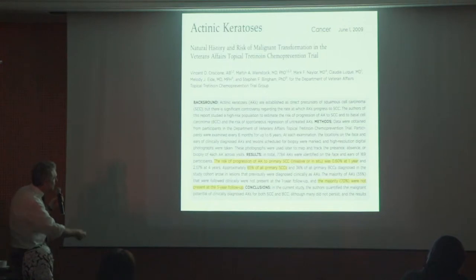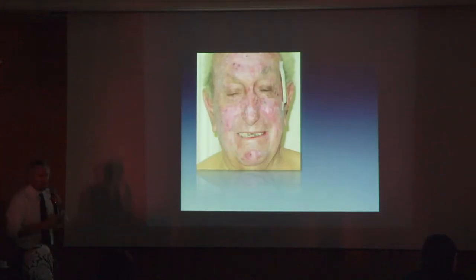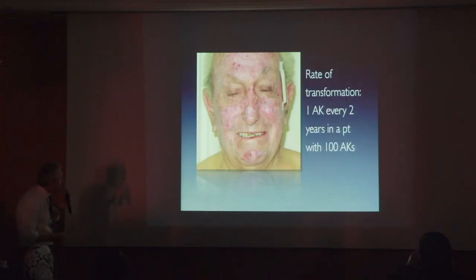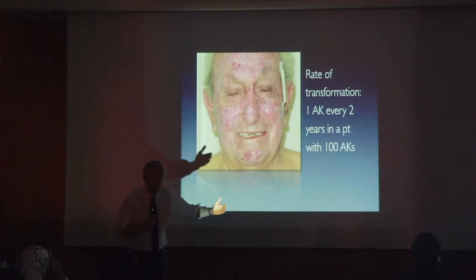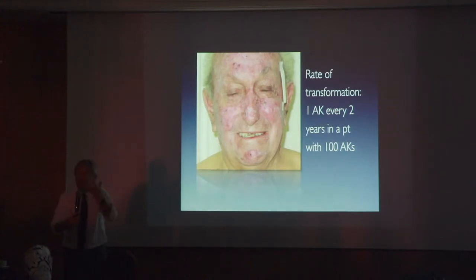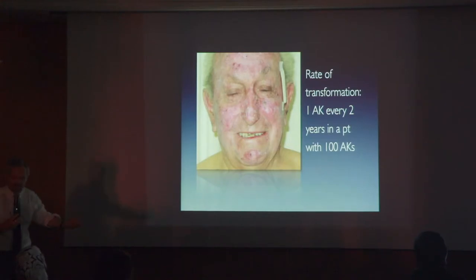What is written in the literature is that basically one actinic keratosis develops every two years in a patient who has 100 actinic keratoses — so it's 0.5% per year. If a patient has one actinic keratosis, the probability is essentially nothing. But if a patient has 100 actinic keratoses, then it's one invasive squamous cell carcinoma every two years, which is a lot. So that means this patient will definitely develop a squamous cell carcinoma at some point.